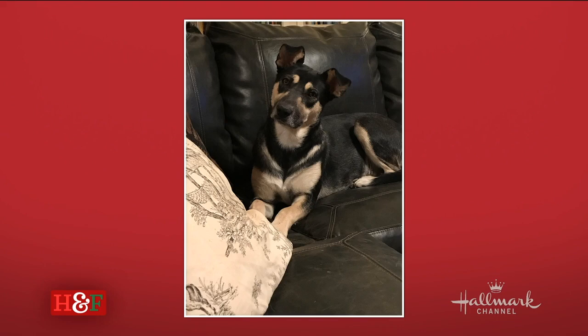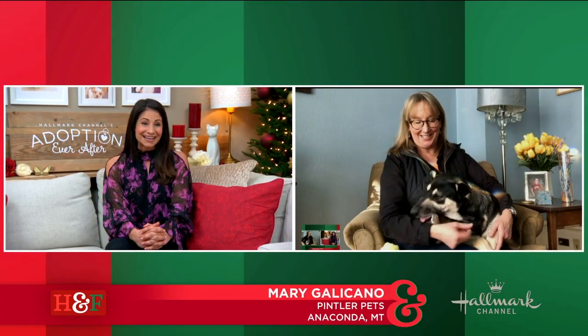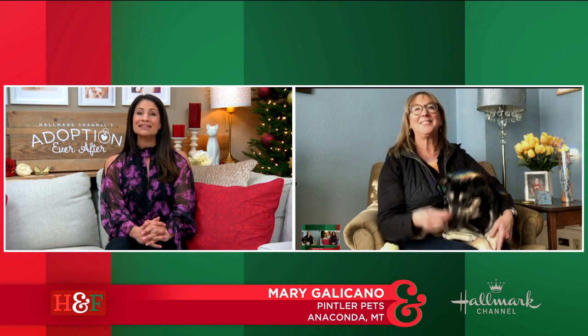She's a shepherd mix, and she has the cutest little floppy ears. She was rescued by Pintler Pets in Montana with puppies — she came from the shelter with puppies. But the puppies have all been adopted, and now Izzy is waiting for her adoption ever after. Let's meet Izzy and Mary in Anaconda, Montana, with Pintler Pets.